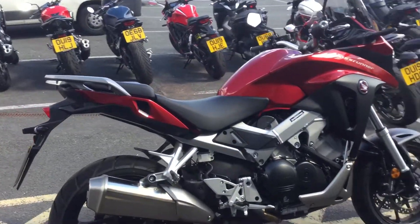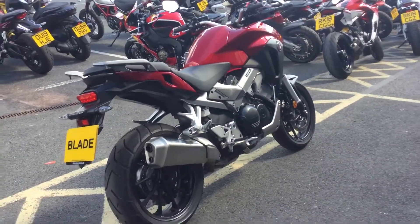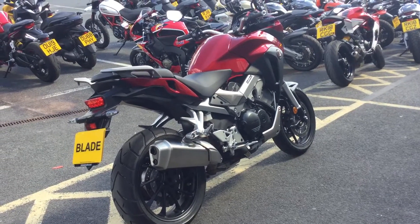Finance is available at competitive rates, so please contact us here at Blade Abingdon should you want to find out more about this bike or arrange to come and see it. Thank you.